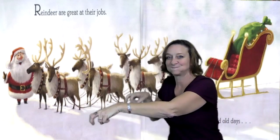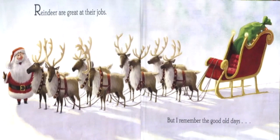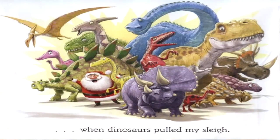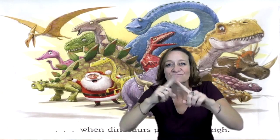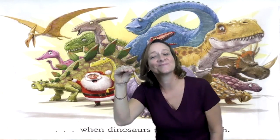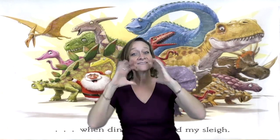See the pairs of reindeer? Reindeer are great at their jobs. But I remember the good old days. You see the many different dinosaurs? Santa reflected — when dinosaurs pulled my sleigh.